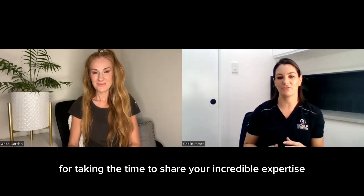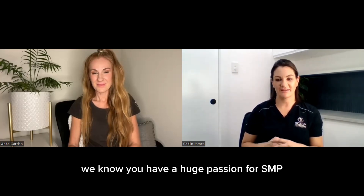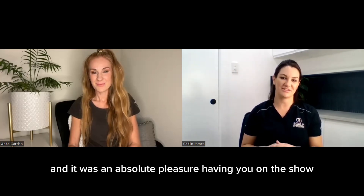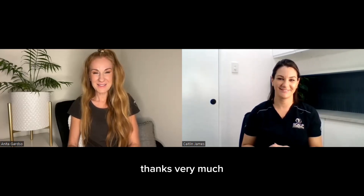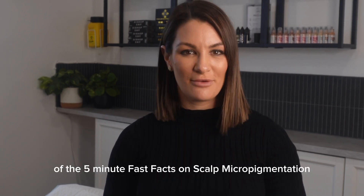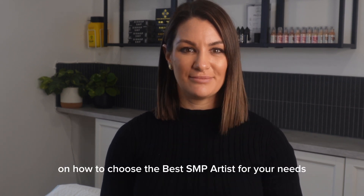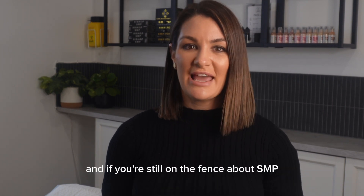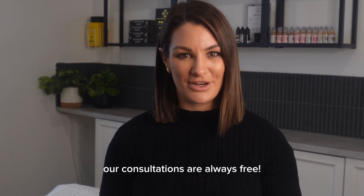I just want to say a huge thank you for taking the time to share your incredible expertise and insights on choosing the best SMP artist — we know you have a huge passion for SMP and it was an absolute pleasure having you on the show. Thank you, Caitlin, it's been a pleasure. And that's a wrap on today's episode of the Five Minute Fast Facts on scalp micropigmentation. I hope you've enjoyed learning from the incredible Anita on how to choose the best SMP artist for your needs. And if you're still on the fence about SMP, just remember our consultations are always free.